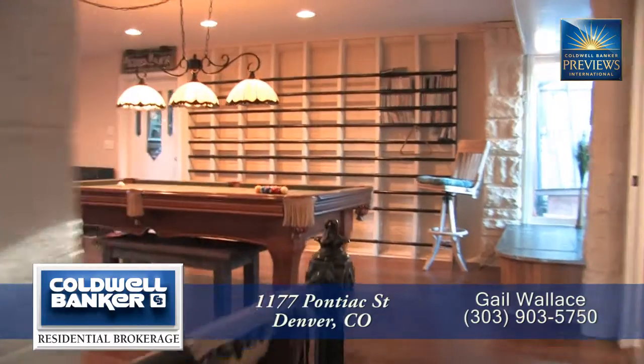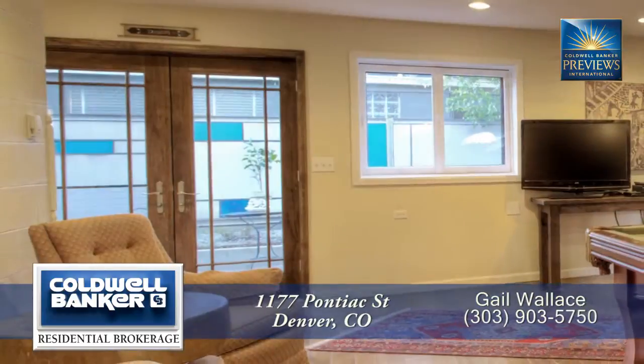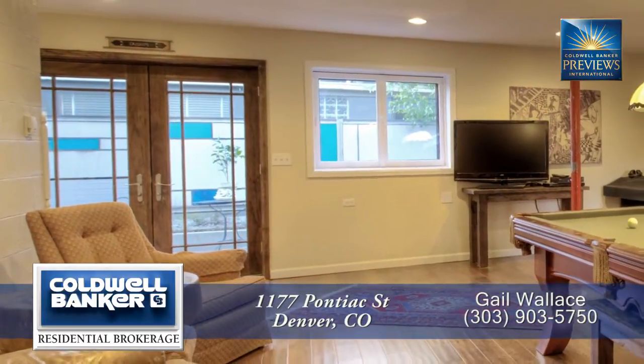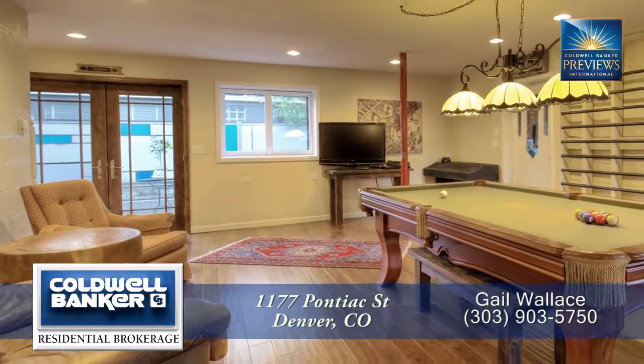Continuing with the ground level's open floor plan, we move beyond the kitchen to the family room — suitable for casual living, but completely appropriate for formal dining, a media room, or even a workout facility.